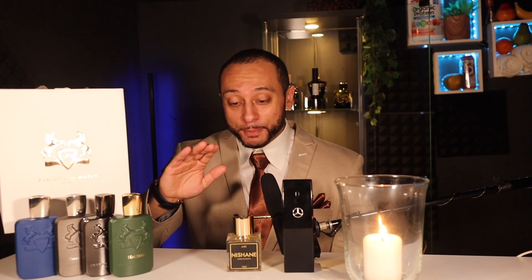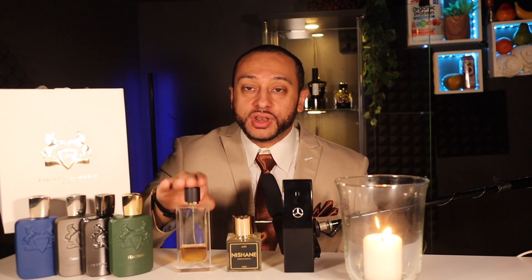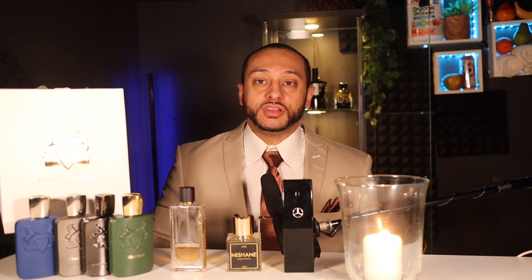That's number two; now number one: the best vanilla scent on top of all of them — Double Vanille by Guerlain. This is the best vanilla scent I've ever put my nose on. This one is crazy — it's like an orange popsicle. The creaminess, the juiciness — this is less than $200, around $180, or even as low as $50.